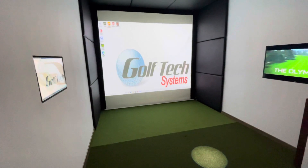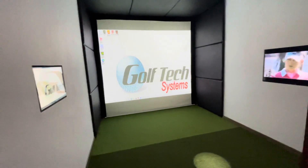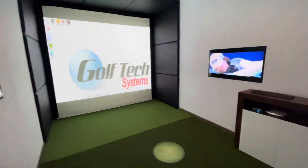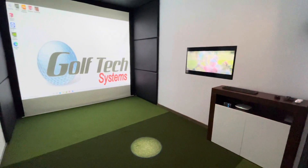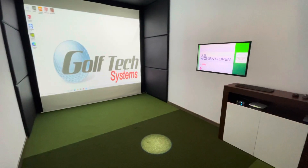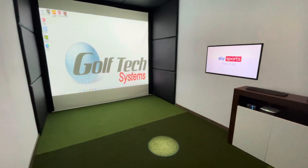We have upholstered wall panels, which can be in different colours. It just depends what you like — we have a swatch here that you can go through and pick your own colours. For control, we have a touchscreen on the left wall and a TV on the right wall. It's quite a nice feature that the control is behind your back, and then you can watch sport while you're playing on the sim in front of you.